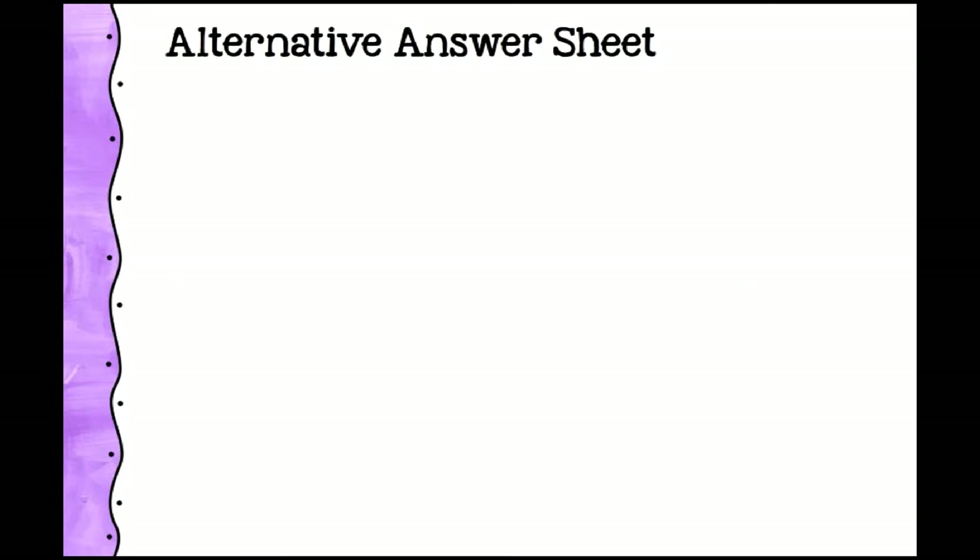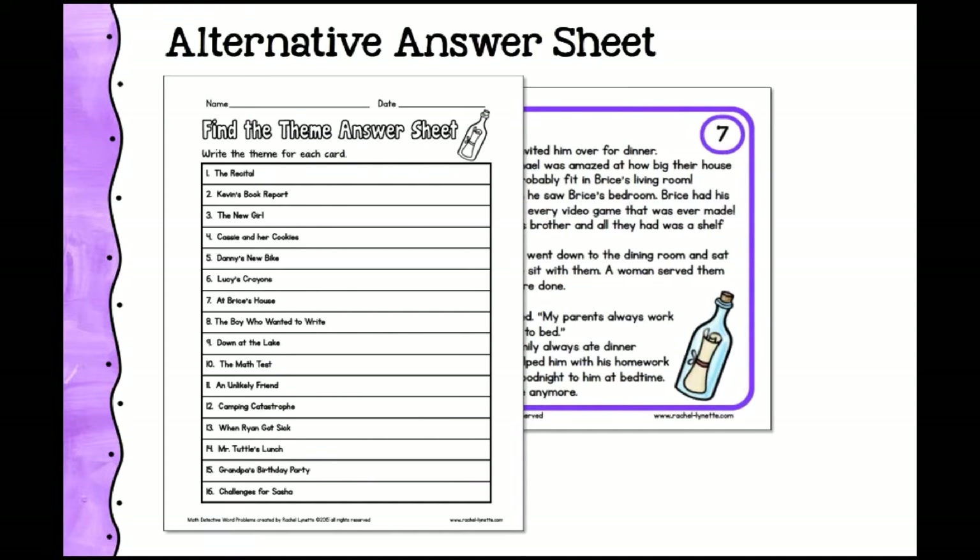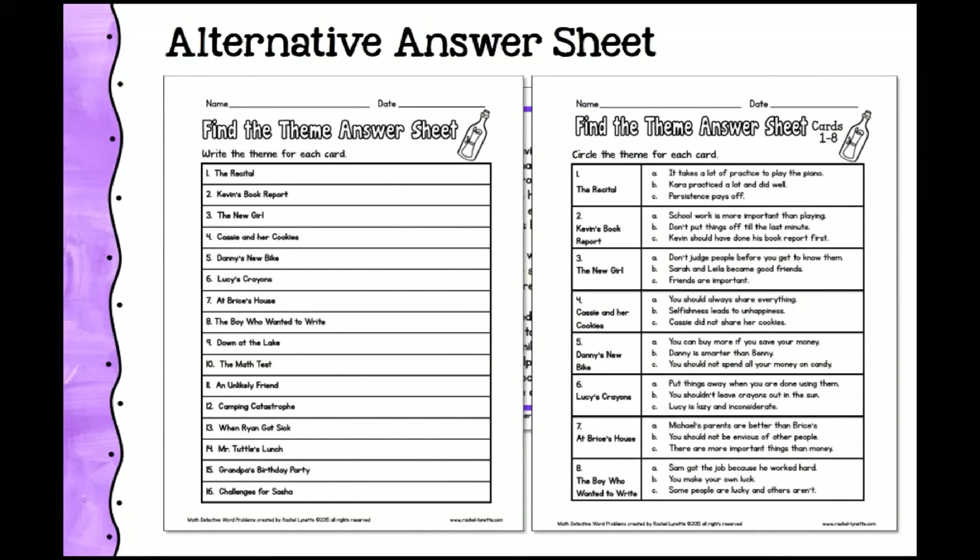Another option is to use alternative answer sheets, which you can make yourself. For find-the-theme task cards — where students read a story and must infer the theme — you can use a challenging answer sheet where they write the theme themselves. Or, if you're introducing theme, use a modified answer sheet that provides multiple choice options right on the answer sheet, making it easier. You could mix it up: some answers require students to generate the theme themselves, while others provide choices.